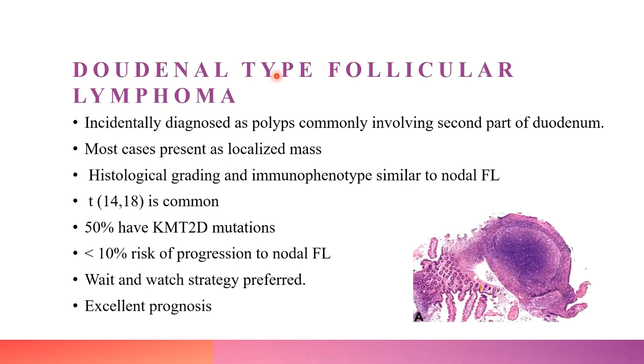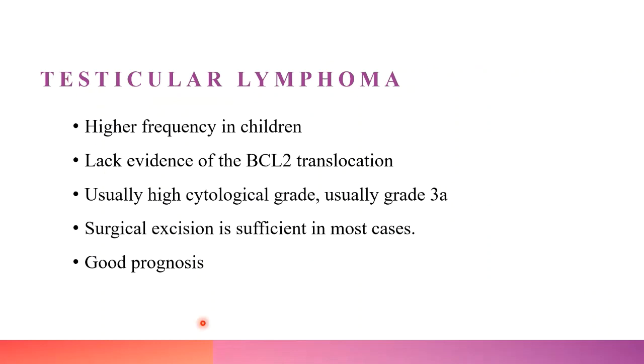The next variant is duodenal-type follicular lymphoma, mostly diagnosed incidentally, presenting as a localized mass. The morphology and immunophenotype are similar to nodal follicular lymphoma. t(14;18) is common, and 50% of cases have KMT2D mutations. They have less than 10% risk of progression to nodal follicular lymphoma. A wait-and-watch strategy is preferred and prognosis is excellent.